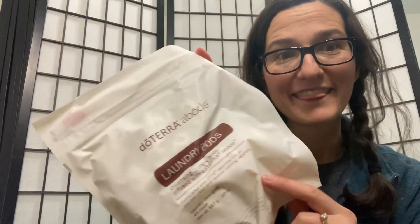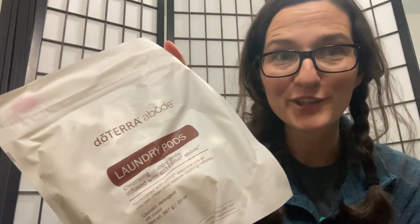Then we have doTERRA laundry pods — these work so good. A laundry tip I learned: no matter how good your laundry soap is, if you leave your stuff in the washer or in the dryer, it will stink. If you leave it in the dryer, there's enough condensation from the vents, especially in winter, that it makes your clothes stink. So don't do laundry if you're going to leave it in the dryer or washer for hours. Do it when you're there and can take it out right away. I've been testing that and it does make a difference.